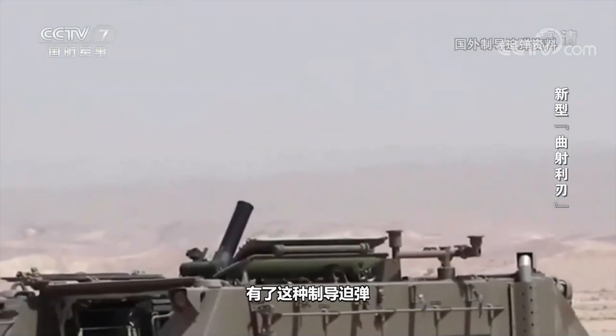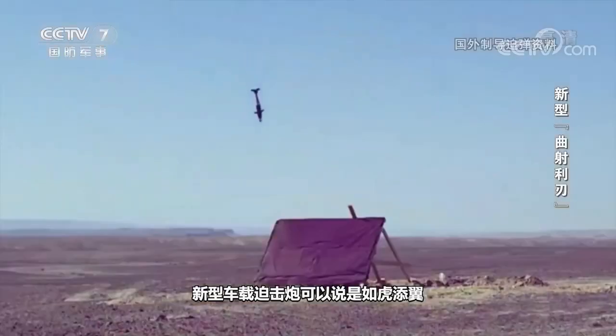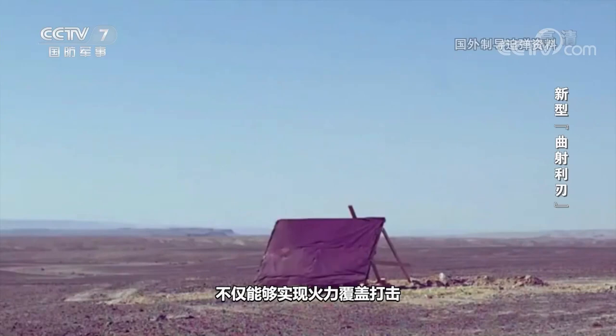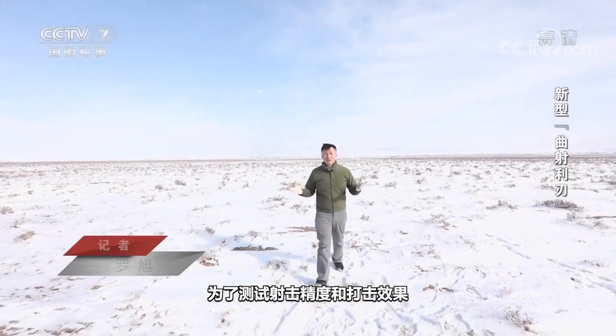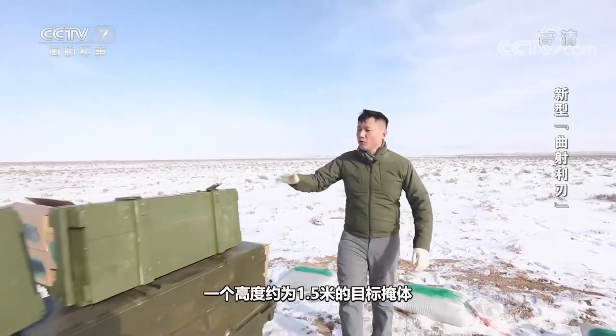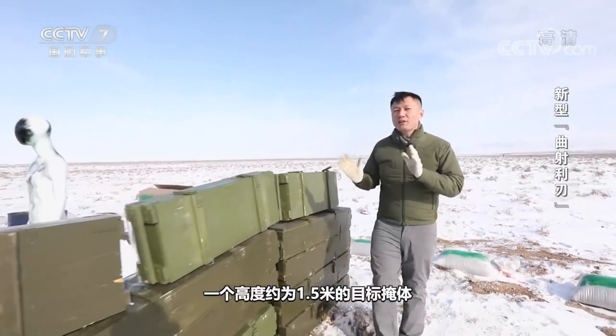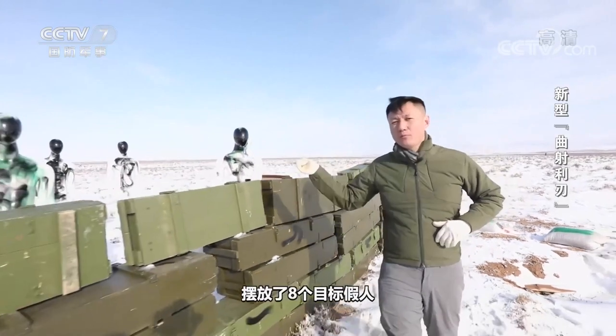With this guided mortar shell, the new vehicle-mounted mortar can be said to be even more powerful, with such a type of precision strike capability. In order to test the shooting accuracy and striking effect, we specially surrounded a target bunker with a height of about 1.5 meters with wooden ammunition boxes. The staff placed 8 target dummies in the target bunkers.